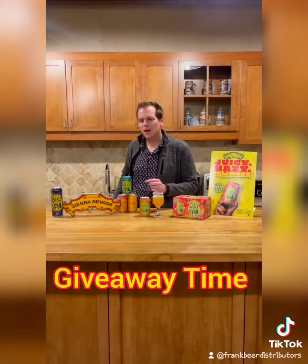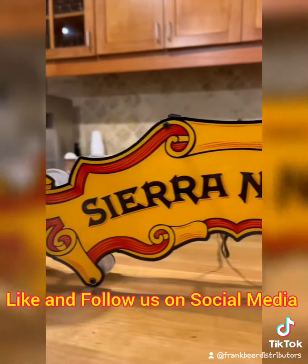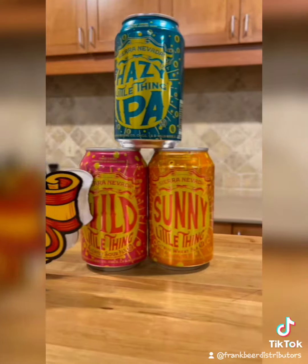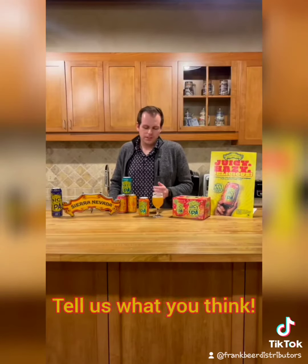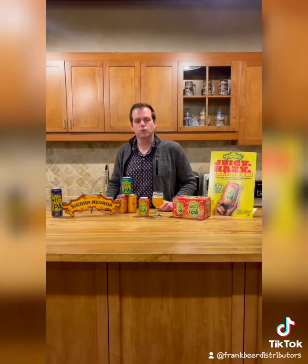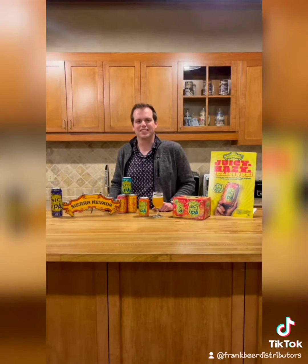Now it's time to give away our Sierra Nevada light. There are only two steps. Step one: like and follow either our Facebook, Instagram, or TikTok page. Step two: comment your favorite Sierra Nevada beer, or tell us what you think about this Juicy Little Thing IPA. Each comment on each individual social media page will gain you one entry. You can earn an additional entry by sharing this video on Facebook and tagging a friend. We'll do a drawing in a week and notify the winner. Thanks for watching — we'll see you next week on The Tasting Table!